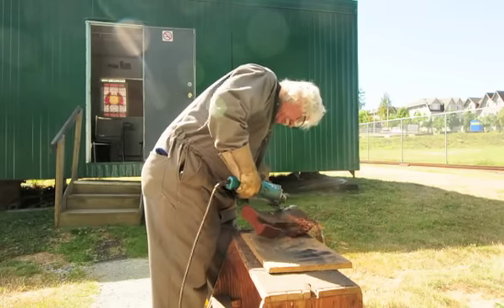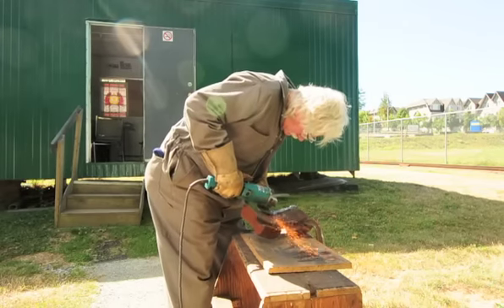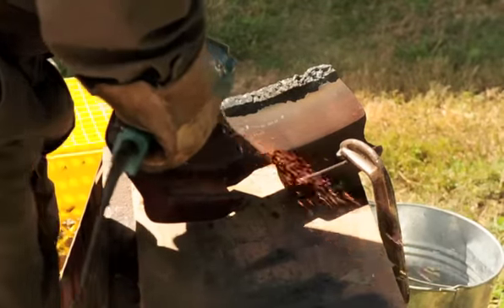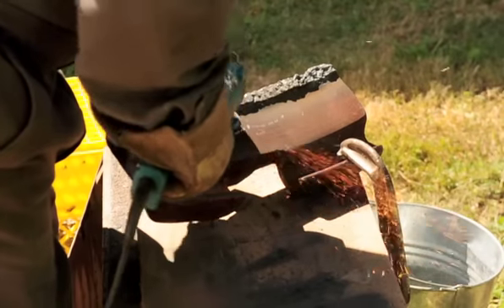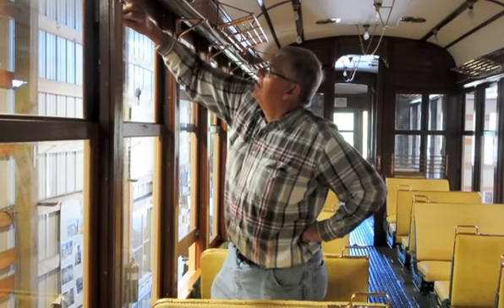It never was a static display. They used it for a couple of years until their Southern California cars were up and running, and then it was brought out on members' days, fan days, and it always ran. The Fraser Valley Heritage Railway Society, in cooperation with the Province of BC and the City of Surrey, bought the car and brought it home.